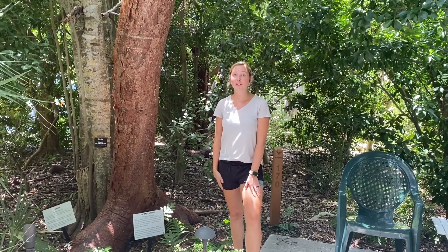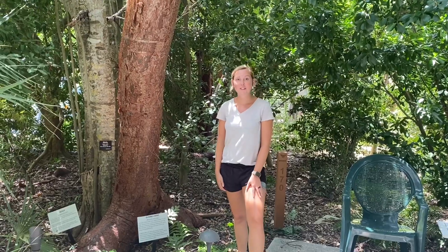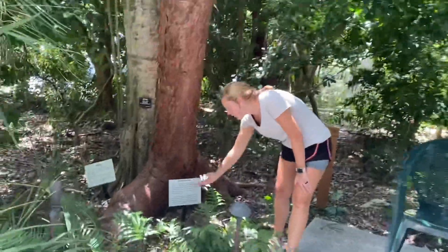Hey everyone! Welcome back for another Species Spotlight. I'm Miss Nicole here at the garden. This week's Species Spotlight is the Gumbo Limbo tree.